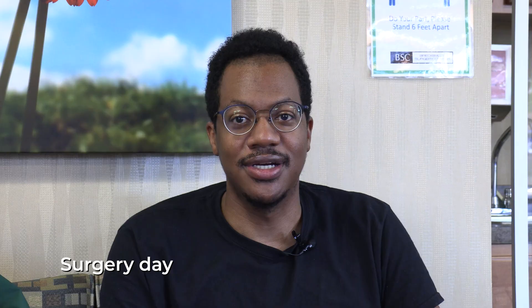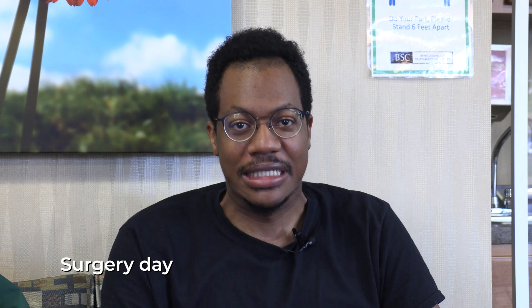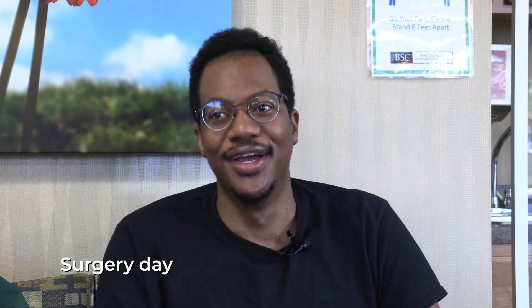The Evo ICL surgery — I am very much looking forward to not having to wear these anymore. I'm very, very excited. It's going to be a big change for not just my vision but hopefully life in general.